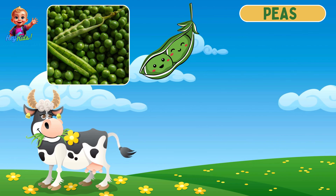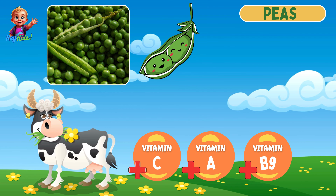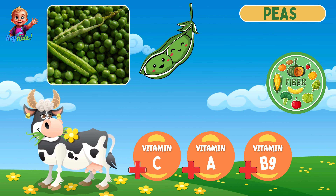This is tiny green peas! Peas are small, round green seeds. They are rich in vitamin A, vitamin C, and folate. They are high in fiber and aid in digestion.